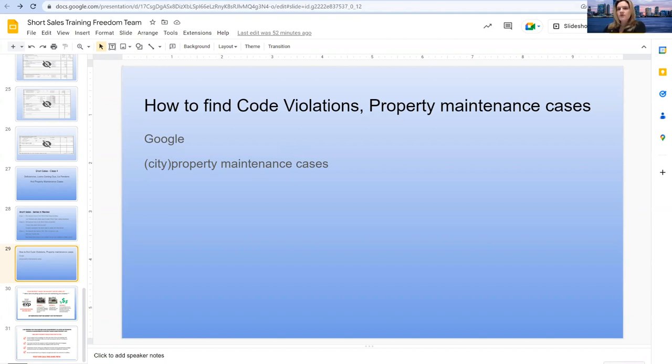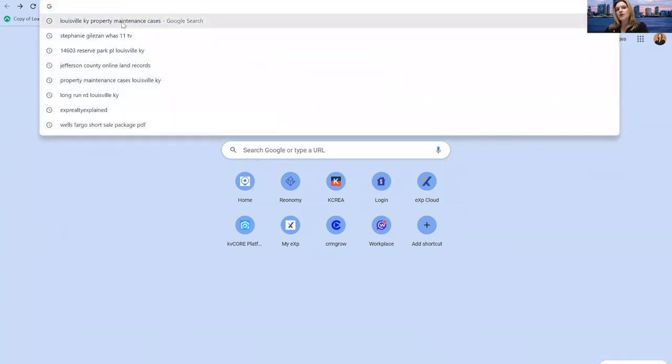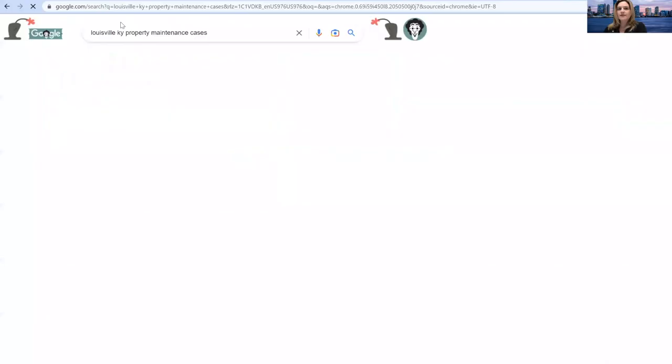What I'm going to do is go to Google. I love Google — this is free information. Everybody's market and government is a little bit different, but here is the truth: property maintenance cases are all public record. You just have to figure out where to go to find that. I'm going to go with my market today. For those that don't know, I'm in Louisville, Kentucky. I'm going to Google 'Louisville, Kentucky property maintenance cases.' That's all I'm going to do.